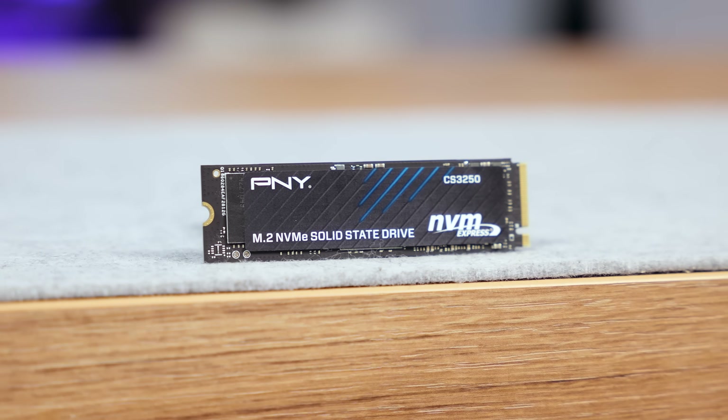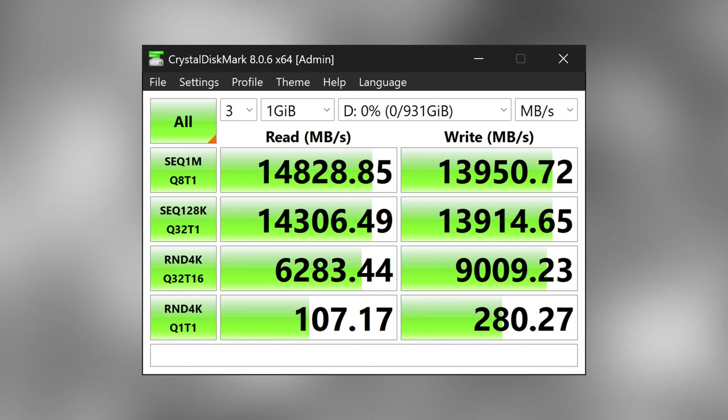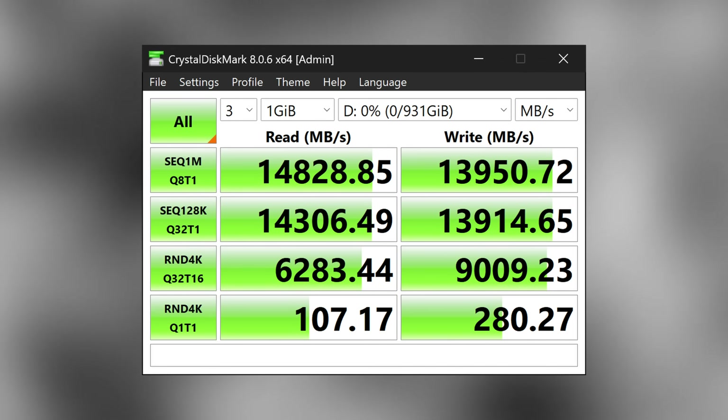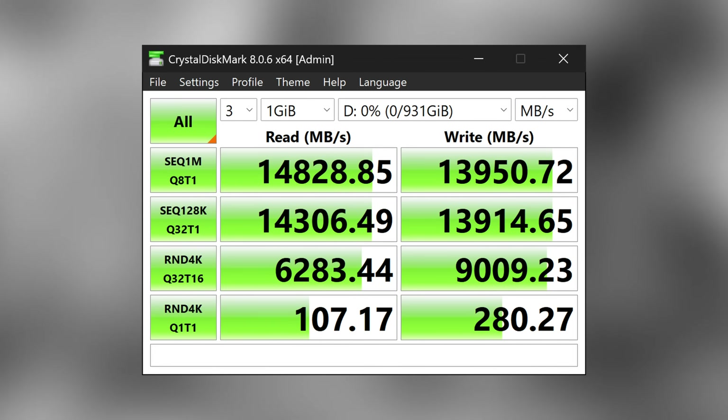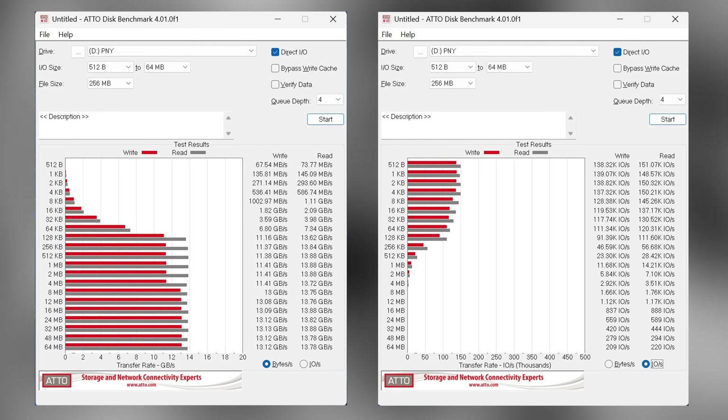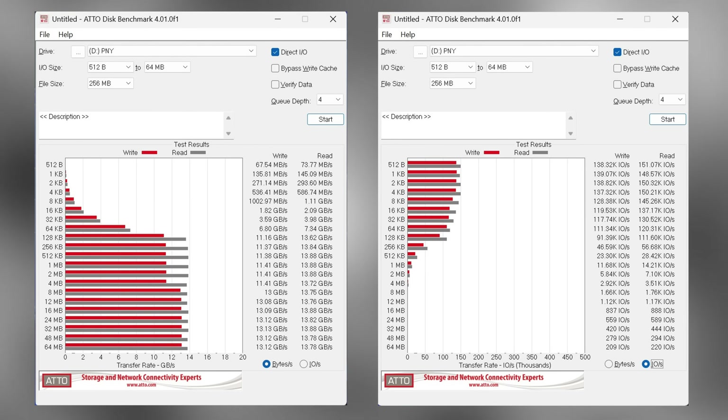What's impressive is how close the drive comes to those numbers in practice. In CrystalDiskMark, we saw 14,828 MB/s reads — extremely close to the advertised speed. Writes came in around 13,950 MB/s, which is actually above the rated speed. Low-queue real-world reads are normally where most SSDs dip, but the E28 controller handles them surprisingly well. In the ATTO benchmark with 128KB transfers at queue depth 4, the CS3250 clearly prefers large block workloads, with sequential read and write both scaling beautifully and maxing out exactly where the controller is designed to perform.